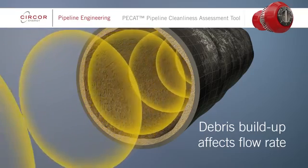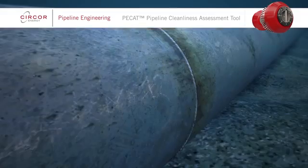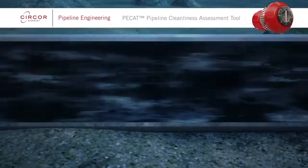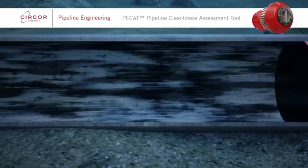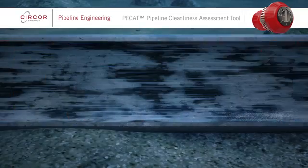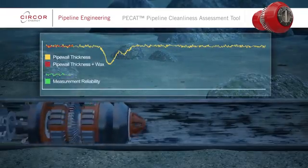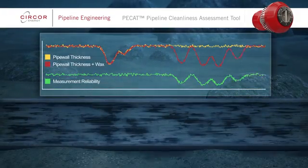PCAT supports this pipeline integrity decision process. Various types of pig are used to clean wax, scale and other debris from pipelines, but even after pigging it can be difficult to be certain that all debris has been removed. This can cause additional problems when running intelligent pigs, as any residual debris has the potential to compromise the data retrieved.